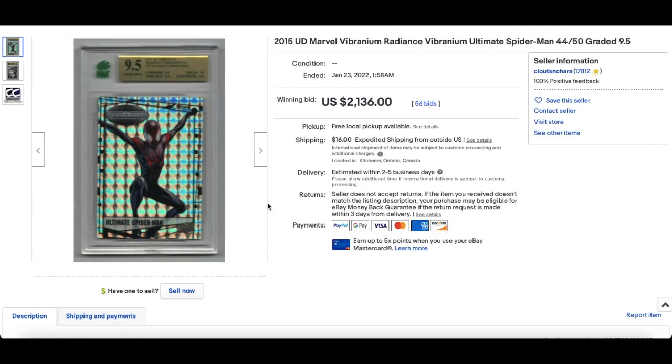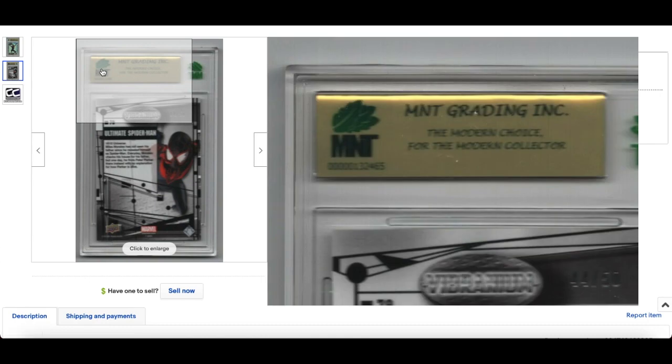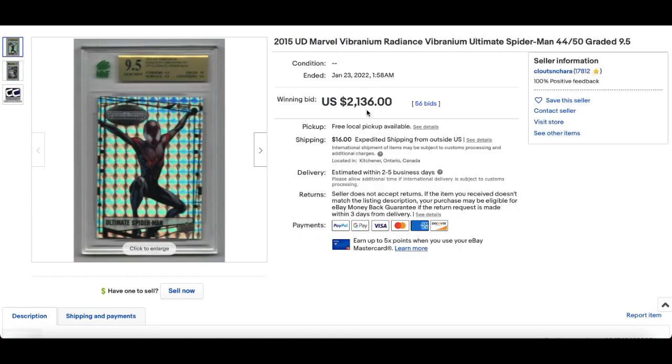In at number 8 is a Vibranium card — 2015 Upper Deck Vibranium. It's pretty hot right now. Many sports card collectors are coming over and seeing these shiny refractor-looking cards and buying them up. This is an Ultimate Spider-Man, or Miles Morales, card — a Radiance numbered out of 50, in a slab I've never seen in my life. But that doesn't matter; people are buying the card, not the grade or the slab. Any Miles Morales cards out there right now that are low numbered are getting bought up, and this is proof of it. $2,136 for that card.